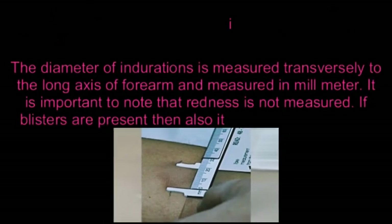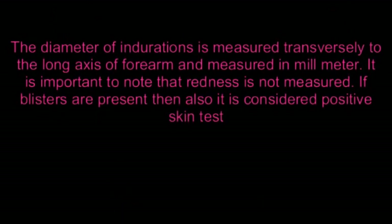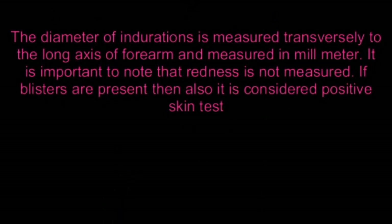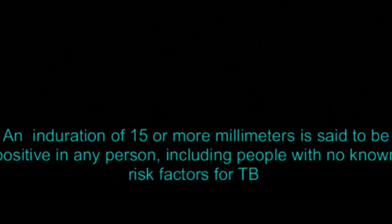If blisters are present, it is also considered a positive skin test. According to the Centers for Disease Control and Prevention, an induration of 15 or more millimeters is considered positive in any person, including people with no known risk factors for TB.